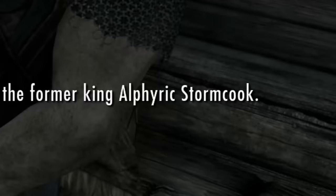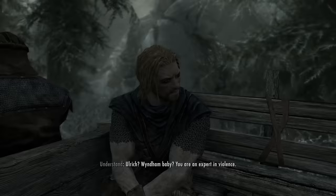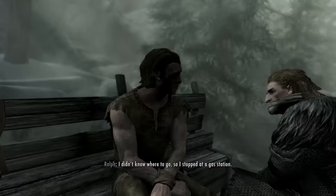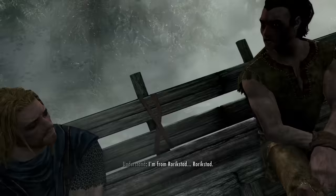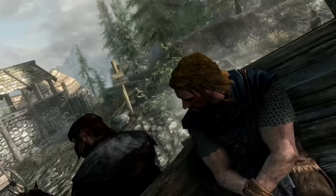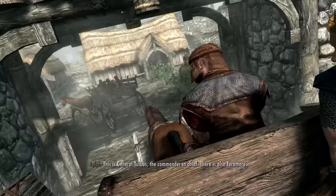Watch your language. This is the former King Alphiric Stormcook. Stormcook. Windham, baby. You are an expert in violence. I didn't know where to go, so I stopped at a gas station. Of course not. The best answer is to stay home. I'm from Rorickstad! That's close to the original. Shawl, Mold, Dibble, Kinnar... Dibble? Who is that?